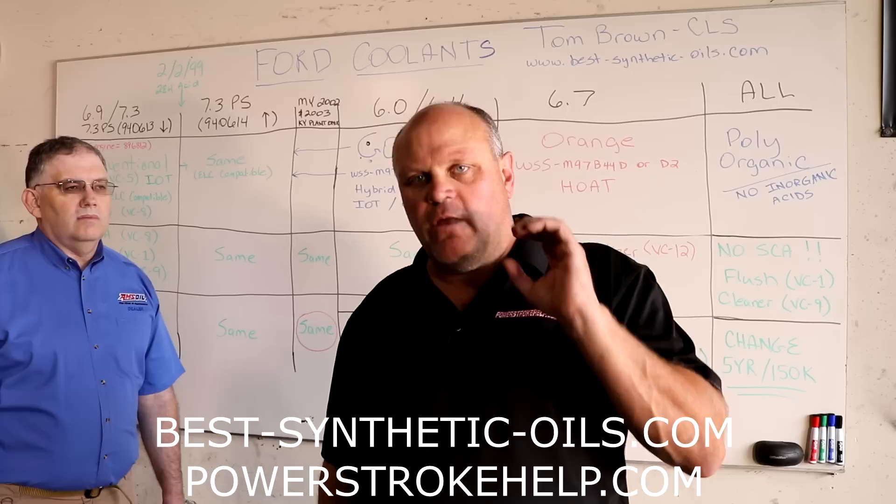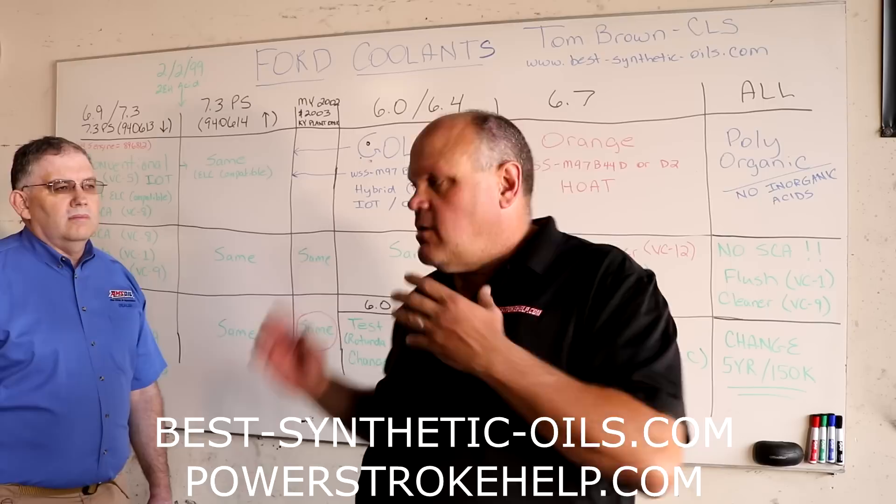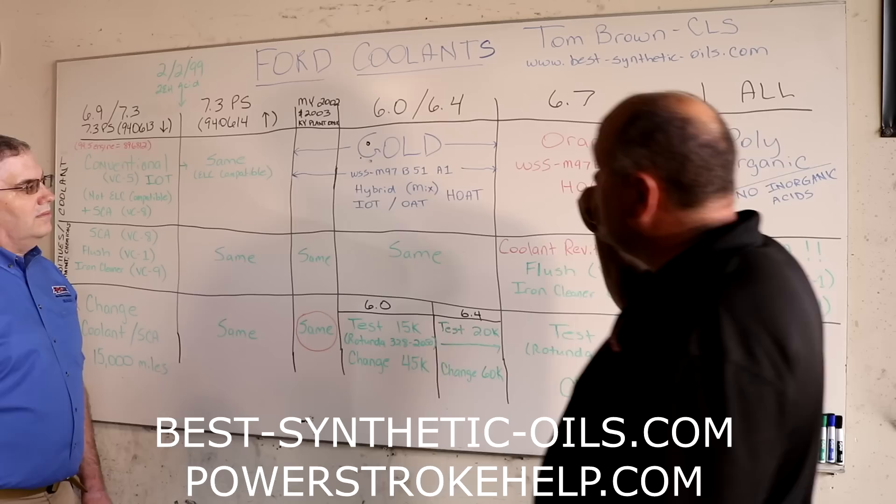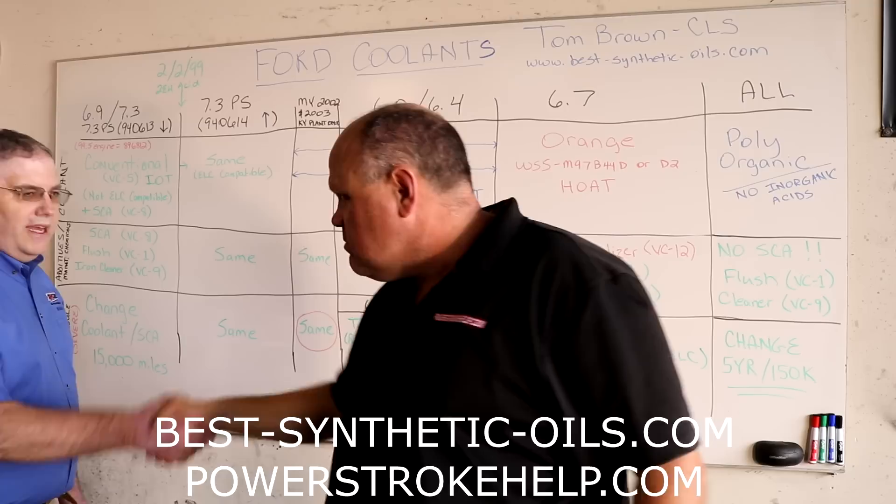Coolant is absolutely crucial, especially to the later model trucks that require a correctly working cooling system because of the emissions control systems and because they run so hot. Tom is going to lead you through all of the craziness around coolant history — all the way back to the old school IDI stuff, through the Power Strokes, and into the 6.7 and later engines.